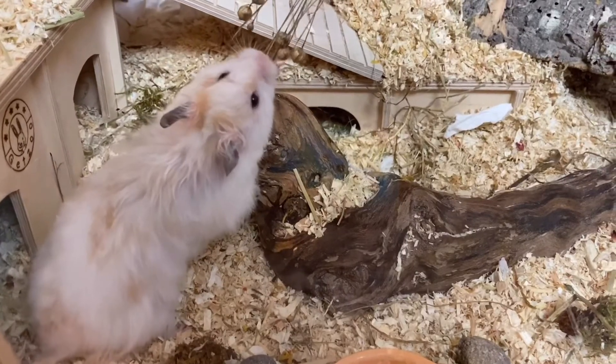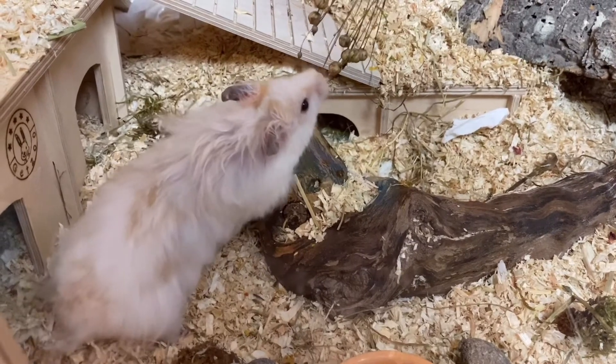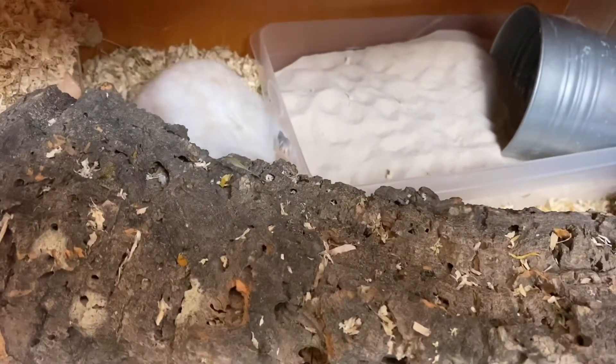Of course, I give him a little treat too — these are flax seeds and he loves them a lot. So this is basically our daily hamster routine, this is what we do every day, sometimes more, sometimes less.